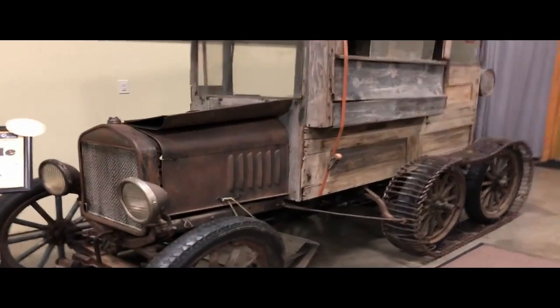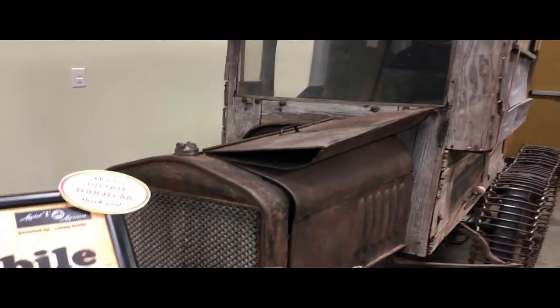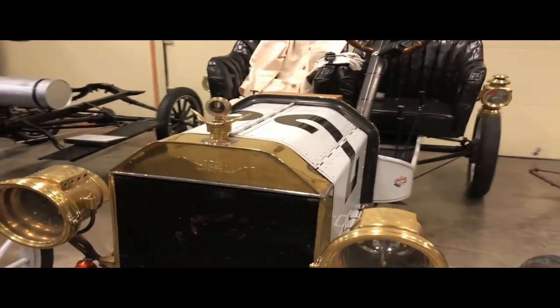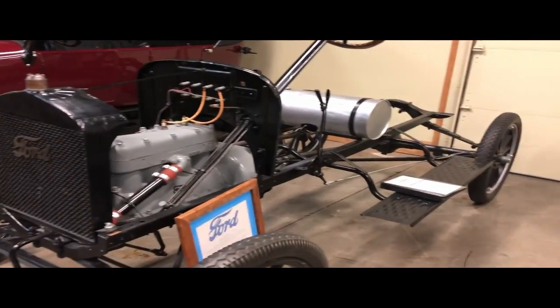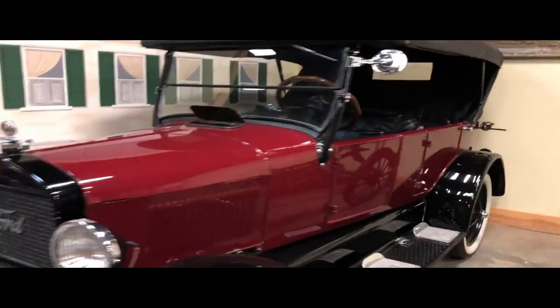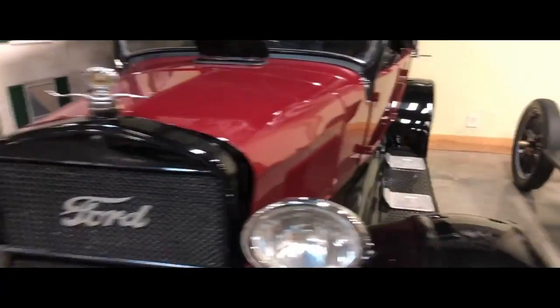Here's a 1922 Snowmobile — it's got skis on it and a track. And then behind us we have what looks like maybe a road race vehicle. And then we have just the chassis. Here's a 1926 Touring — $290 for one of these.